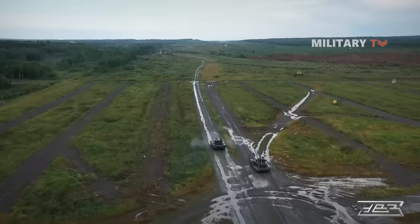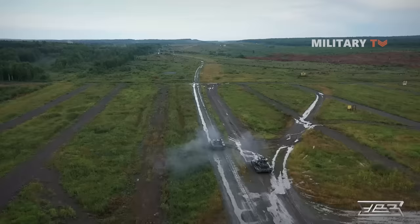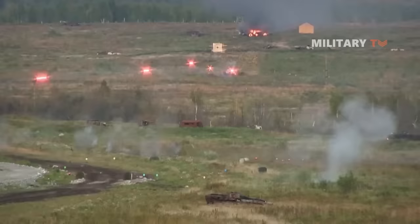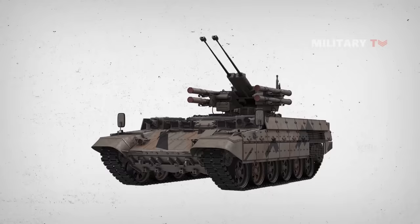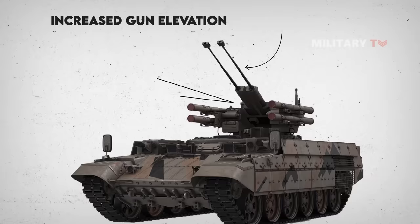Considering other features, the Terminator's latest upgrade is equipped with fragmenting ammunition, which is essential for targeting enemy infantry lying in wait to destroy tanks. Increased gun elevation provides for engaging the top floors of buildings in urban environments, as well as low-flying aircraft or drones. The manufacturer claims that a single Terminator can replace two conventional BMPs and an infantry platoon.